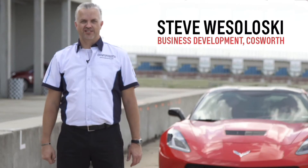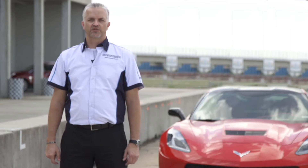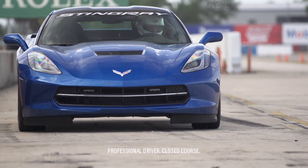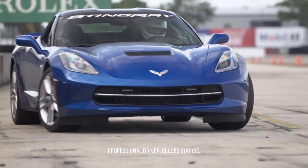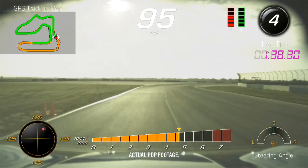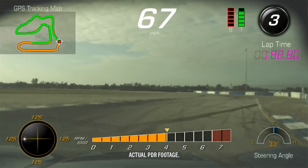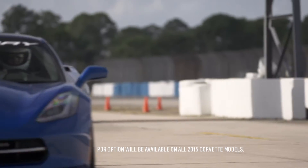I am Steve Wesoloski from Cosworth. I'm here today to help introduce the PDR, the Performance Data Recorder. This is an industry first combination video, audio, GPS and performance data recorder available for the track and street. The performance data recorder enables Stingray drivers to record their driving experience both on and off the track. The PDR will be available in the 2015 Corvette.